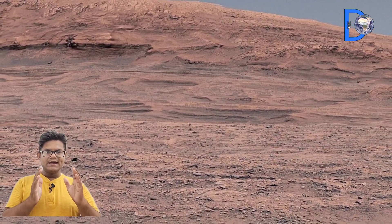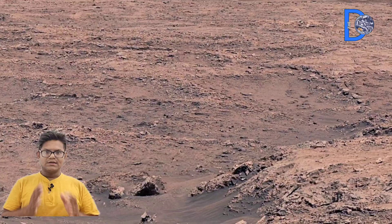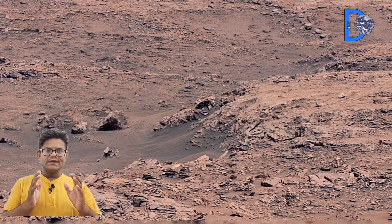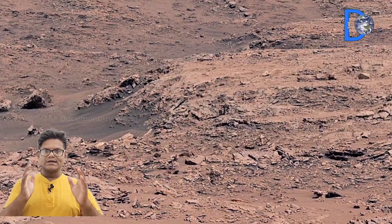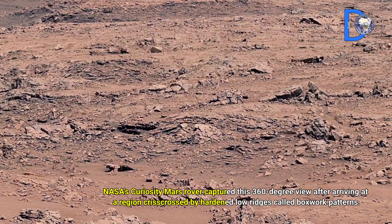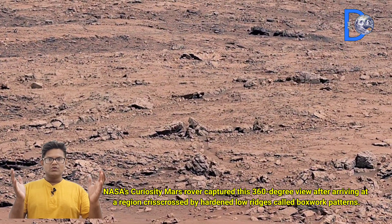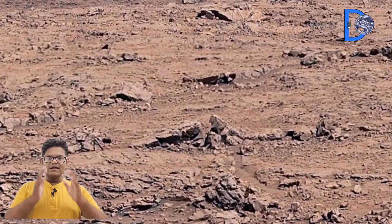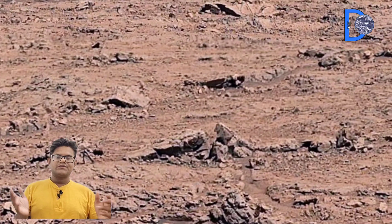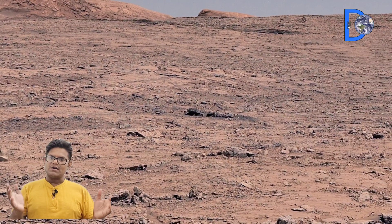The Curiosity rover was landed by NASA on August 5, 2012, while the Perseverance rover landed on February 18, 2021 in Jezero crater on Mars. The mission aims to find signs of life, examine soil and rocks, and understand the geological structure of Mars.